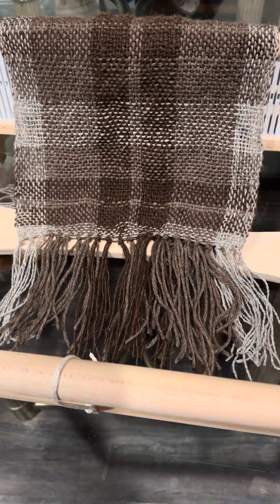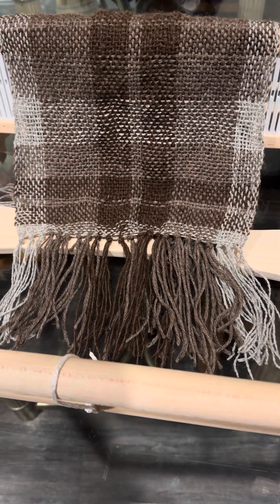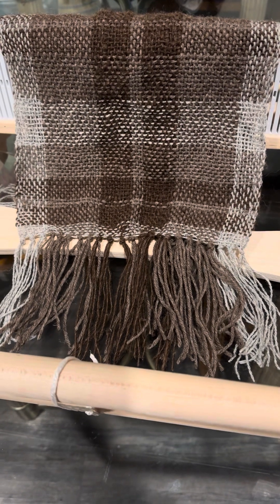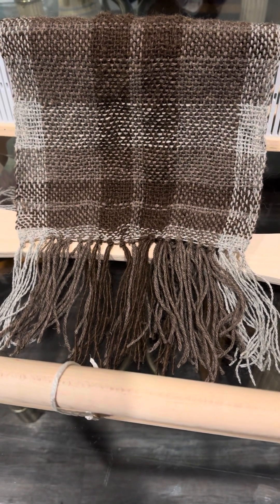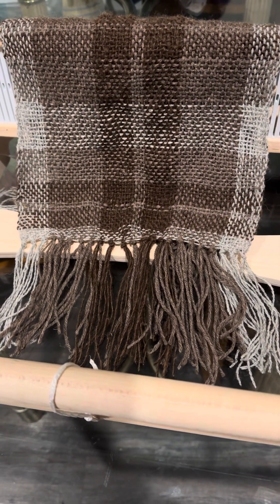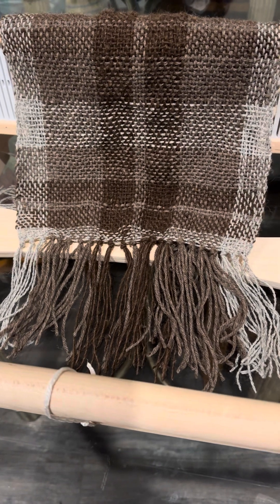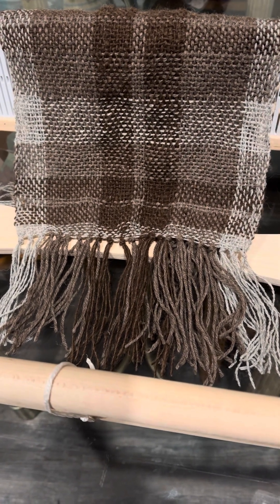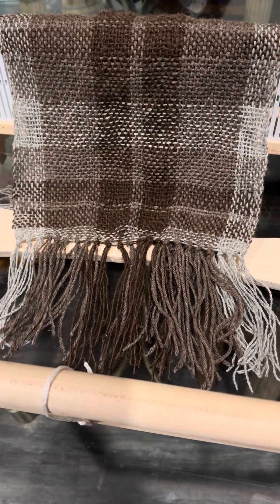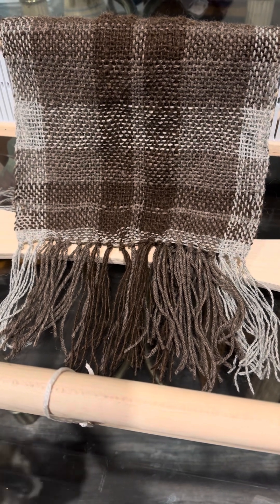Hi everyone, it's Adrienne and Leah. This is my sample piece using the rigid heddle loom. I love it so much. I used some Shetland wool — Shetland of New England from Harrisville — and then there is alpaca yarn and alpaca buffalo yarn in there.